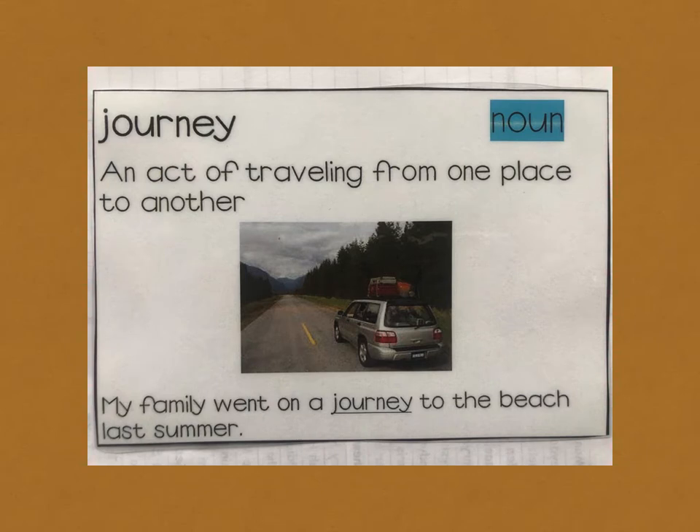Second core vocabulary word: journey. Journey is an act of traveling from one place to another. For example, my family went on a journey to the beach last summer.